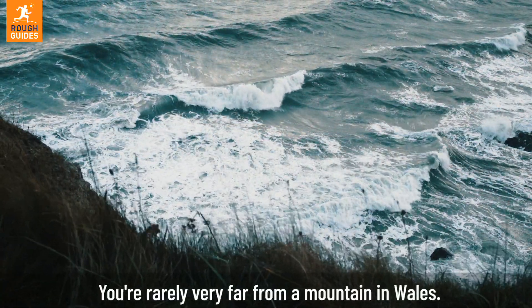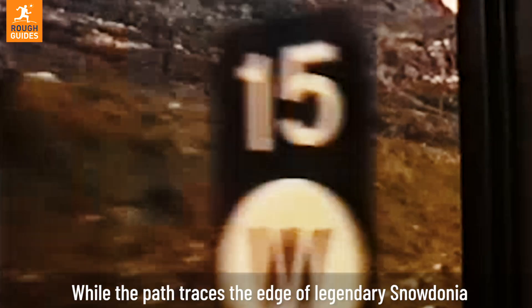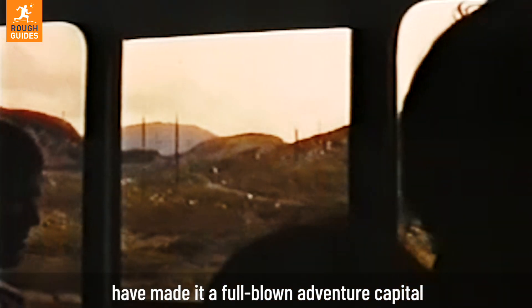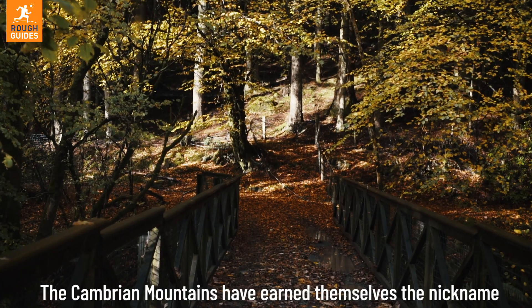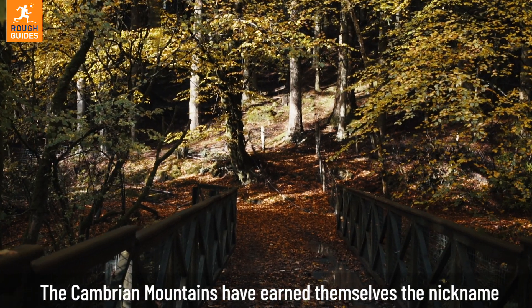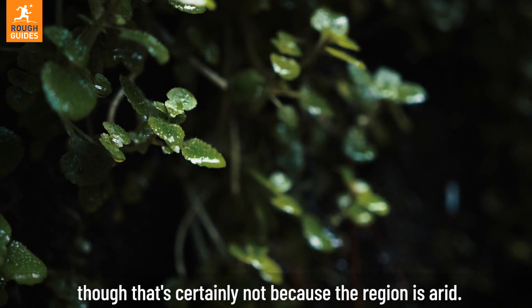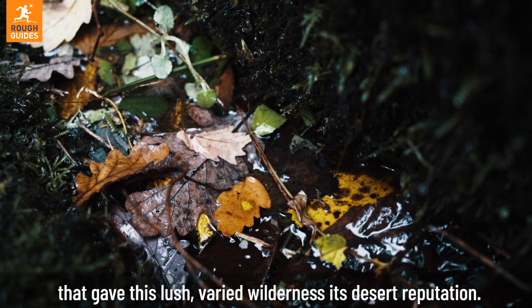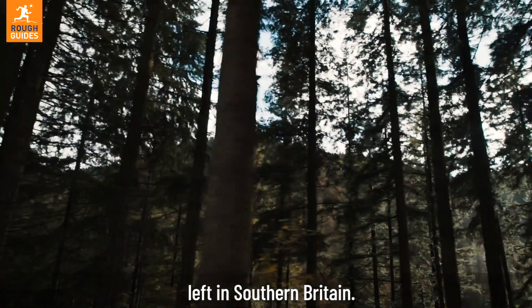You're rarely very far from a mountain in Wales. While the path traces the edge of legendary Snowdonia, where rough and rocky peaks have made it a full-blown adventure capital, there's another mountain range that's been kept a bit more secret. The Cambrian Mountains have earned themselves the nickname the Desert of Wales — though that's certainly not because the region is arid. It's the lack of people, towns and roads that gave this lush, varied wilderness its desert reputation. Today, it's one of the last remote wilderness areas left in southern Britain.